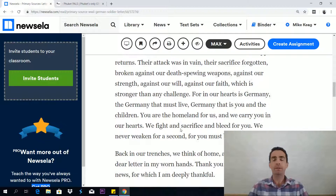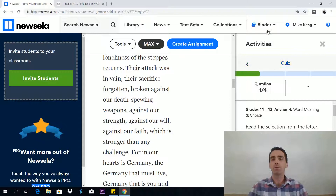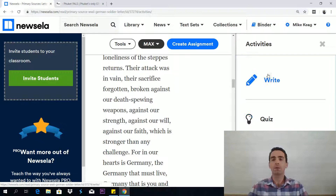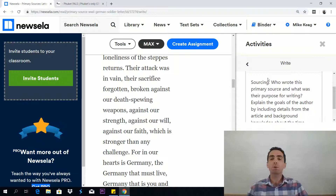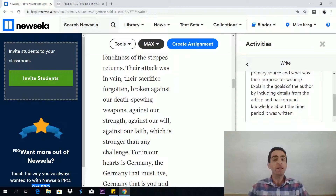Here's a letter from a German soldier to his wife — perfect. You'll read this, with nice pictures to guide you along, and you have your quiz questions and your writing prompt as well. How cool is this for free? The writing prompt this time is: who wrote this primary source, and what was their purpose for writing? So the writer's purpose — this comes up again and again in the GED test because it's one of the Common Core standards. "Explain the goals of the author by including details from the article and background knowledge about the time period it was written." You're digging deep, talking about writer's purpose, writer's goals, reading for detail, the contemporary setting. This is really good for accessing and sharpening your higher-order thinking skills.